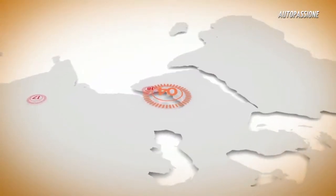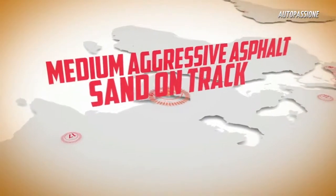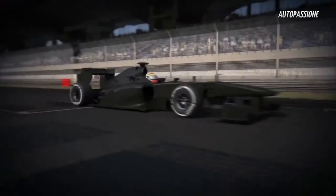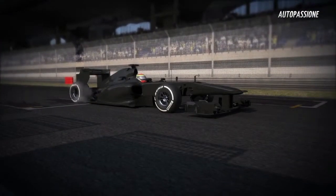Bahrain. This is a new generation circuit with rapid corners and heavy braking areas. The circuit is located in the middle of the desert. Sand and dirt are factors that slow the circuit down, especially during the race.